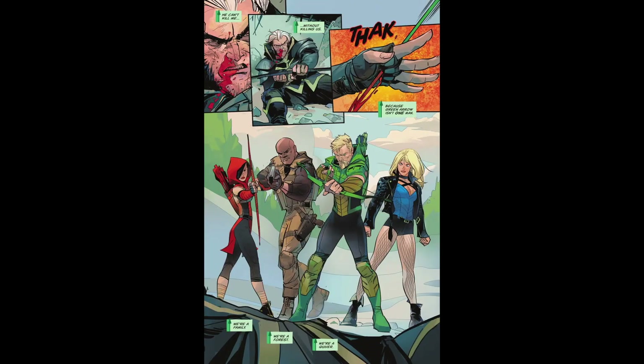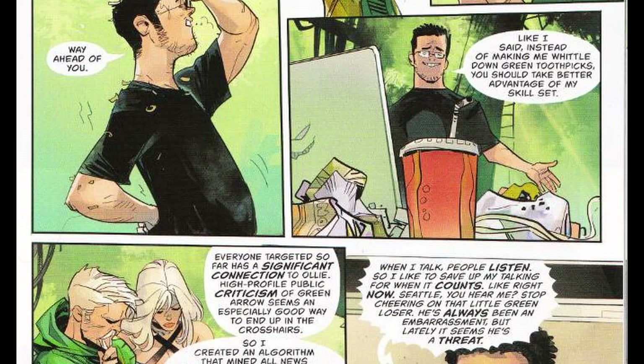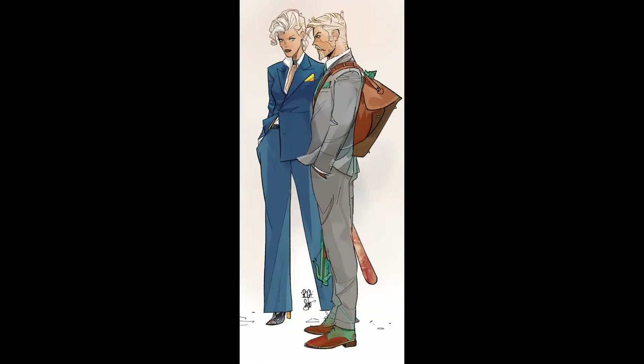We know his Green Arrow can be suave, a smooth talker, a sarcastic dude, but he also can be gritty and in his run we do see that. He plays around with the surroundings and his suit. He's the perfect artist for Green Arrow.